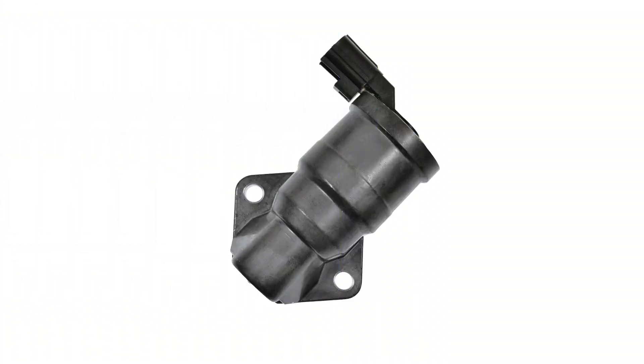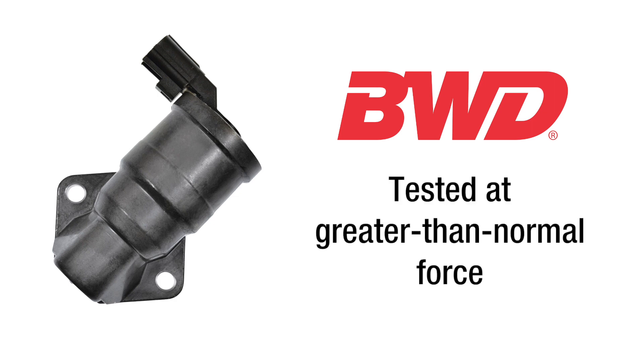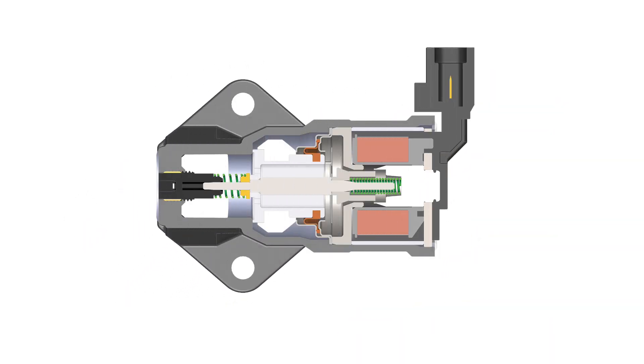A key aspect of our process is our load testing, which tests our IAC valves at greater than normal force to make sure each actuator delivers a greater force than actual load. Let's take a closer look.